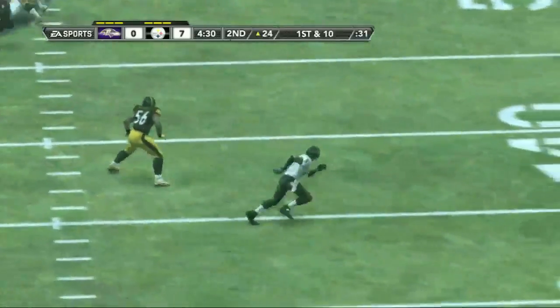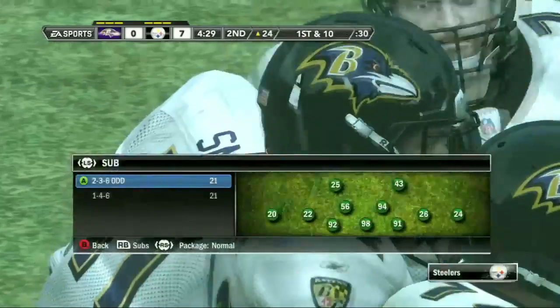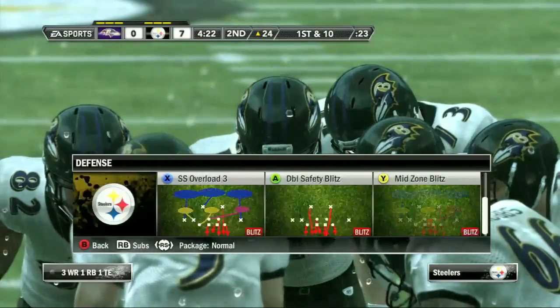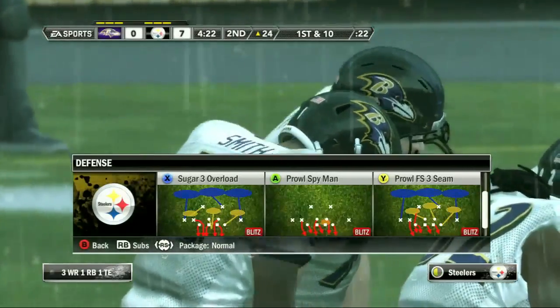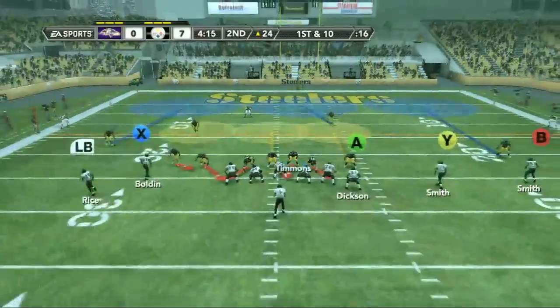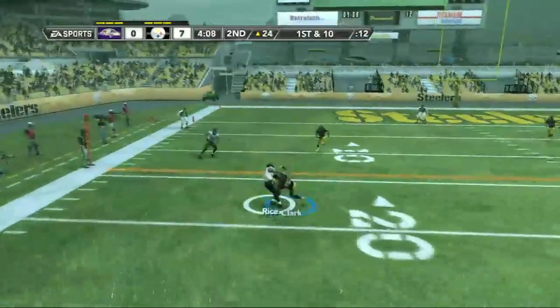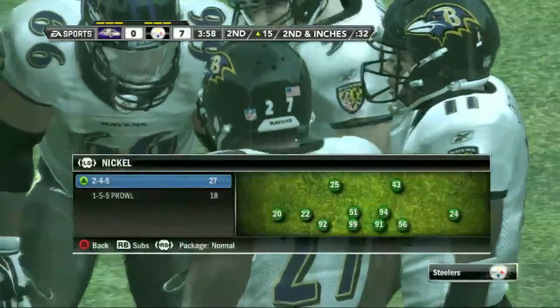That's their third first down. They line up at the 24. Short pass to his left, he's wrestled down at about the 15 yard line by McFadden. When you're facing a blitz you're forced to make a quick read — he read it right and got good yardage out of it.